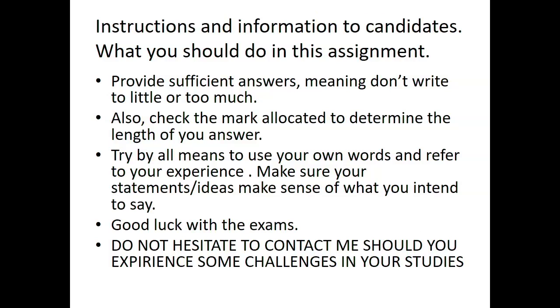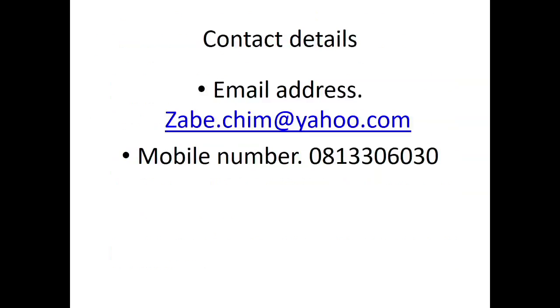Instructions and information to candidates: Provide sufficient answers — do not write too little or too much. Check the marks allocated to determine the length of your answer. Try by all means to use your own words and refer to your experience. Make sure your statements and ideas make sense with what you intend to say. Good luck with the exam — do not hesitate to contact me should you experience challenges. My email is survey.shim@yahoo.com and my mobile number is 081-330-6030. Thank you.